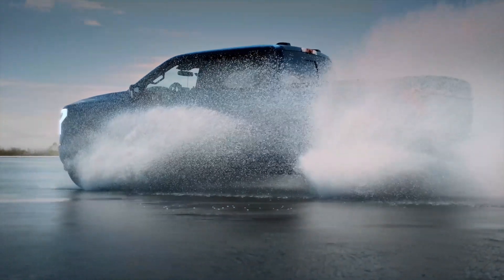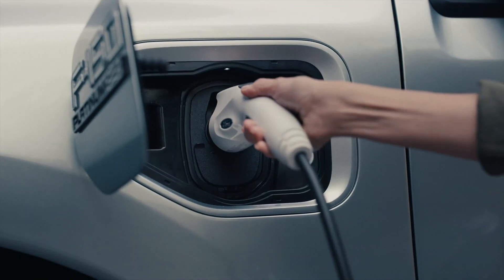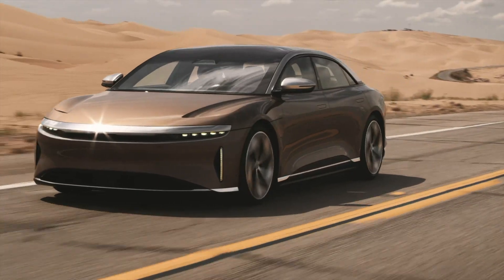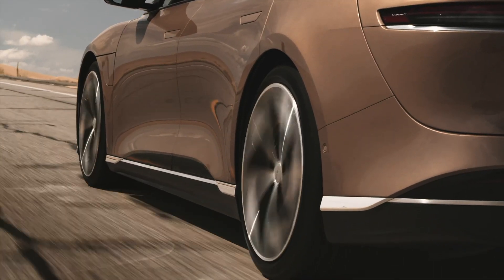But there is one feature that gives the Silverado a significant advantage. Peak charge power on the F-150 Lightning is 150 kilowatts. On the Silverado, the peak charge power is 350 kilowatts, leading to much faster charge times. That is truly quite impressive — even the cutting-edge Lucid Air has a maximum peak power of 300 kilowatts. So 350 kilowatts, if Chevy can actually deliver that, could be a game-changer.